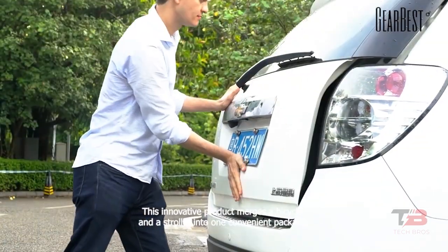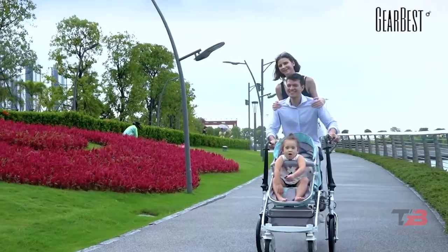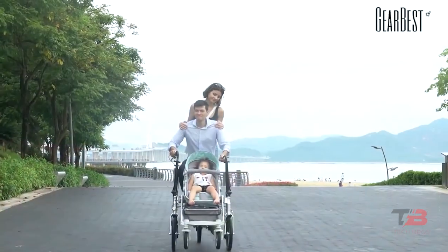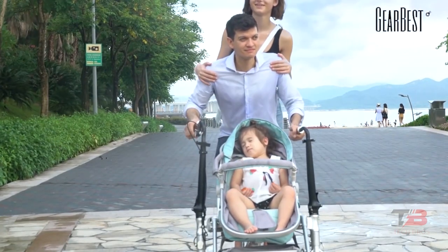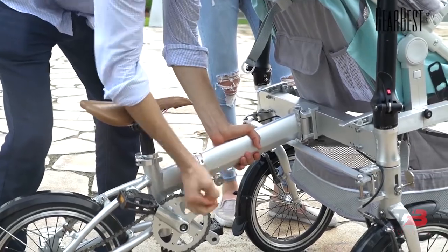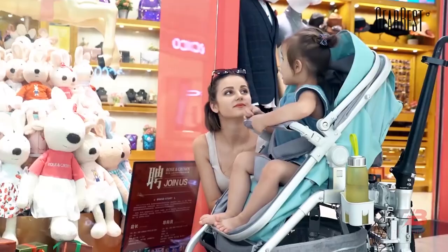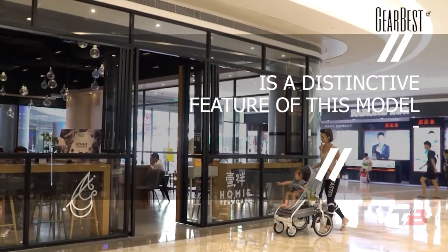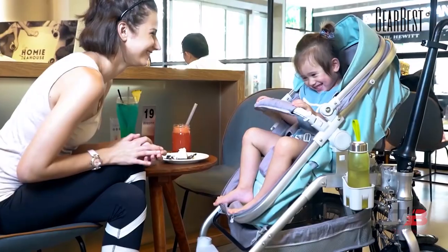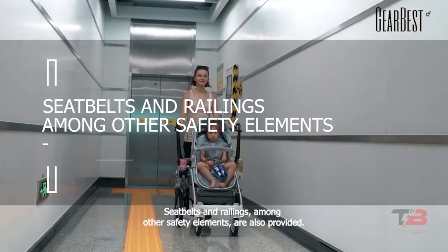This innovative product merges a bicycle and stroller into one convenient package, and has been executed not as a prototype but as a fully-fledged, economical product. When collapsed, the vehicle takes the form of a standard stroller, making it convenient for trips to the grocery store. The design may be converted into a full-fledged bicycle in about 5 seconds, doubling the available walking space. The flexibility to make adjustments without taking the child out of the stroller is a distinctive feature. The 51-pound gadget can hold the weight of two grown-ups or one adult and one child, and seatbelts and railings are also provided.